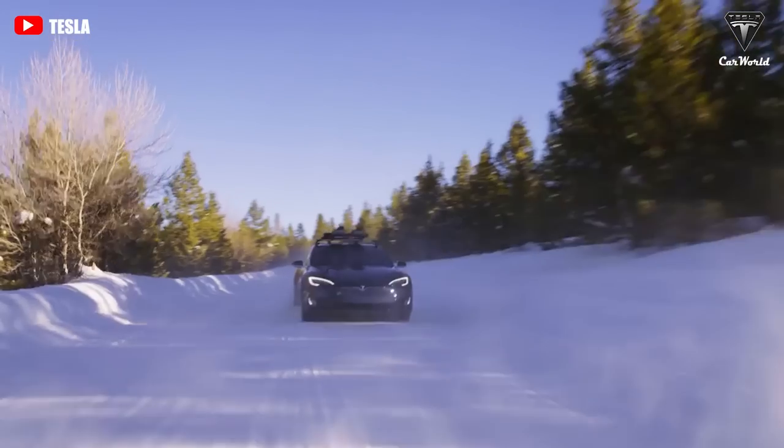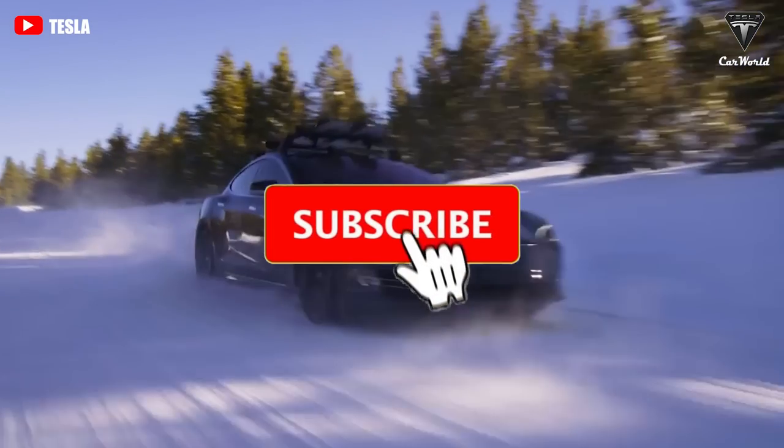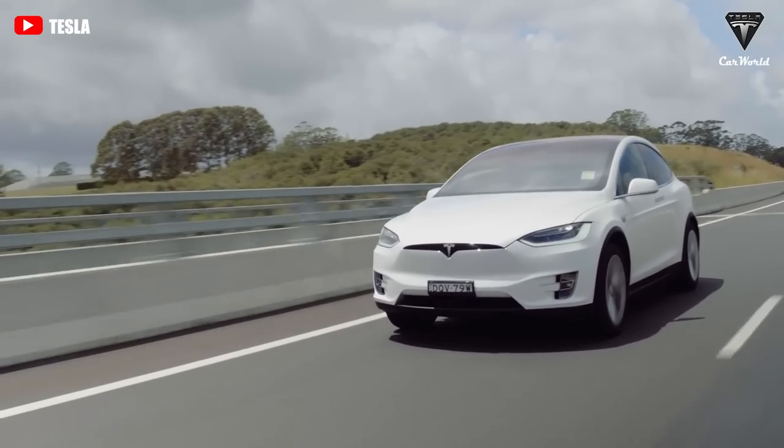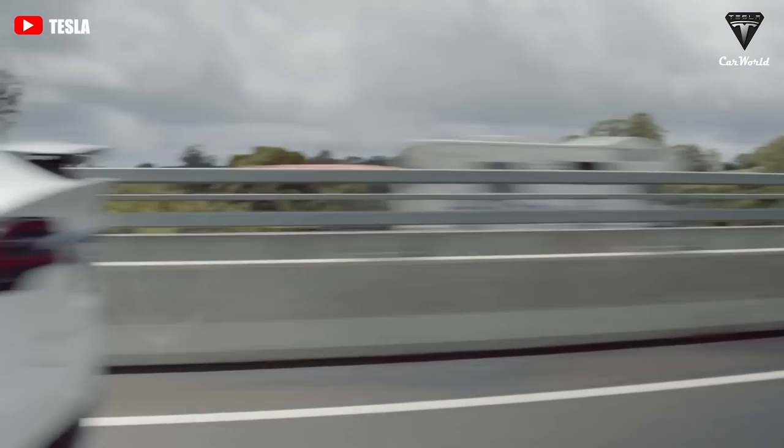Welcome back to our channel. Before we begin, please show your support by subscribing if you haven't already and ringing the bell so you won't miss out on any of our interesting videos in the future. Now, let's get started with today's content.